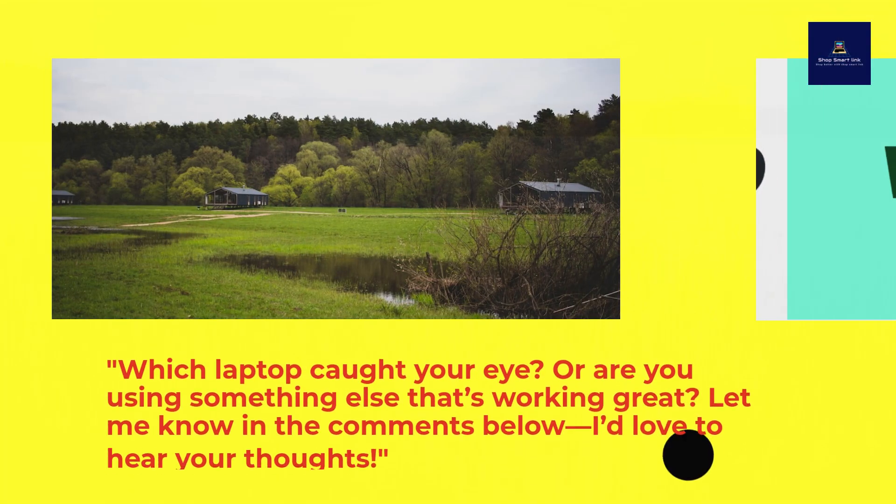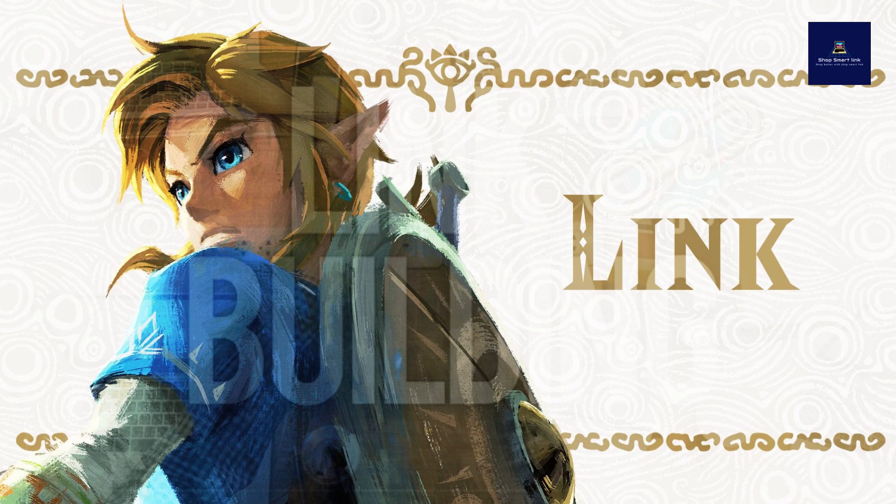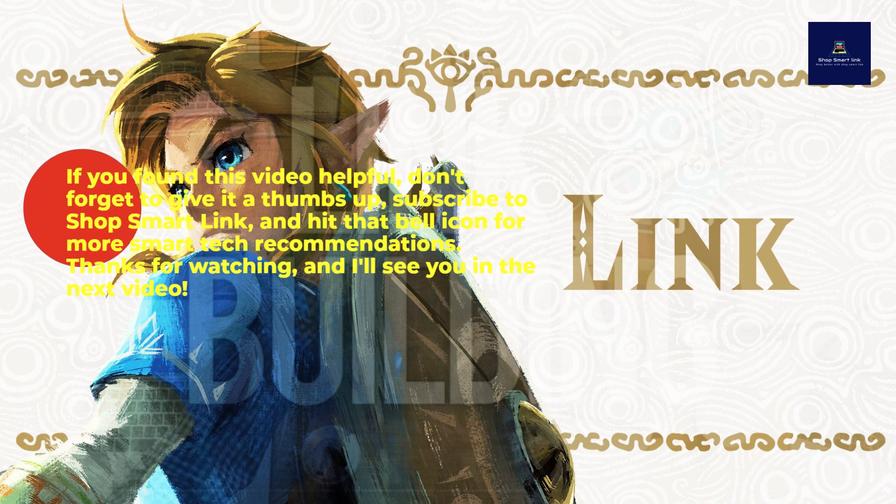Which laptop caught your eye? Or are you using something else that's working great? Let me know in the comments below — I'd love to hear your thoughts. If you found this video helpful, don't forget to give it a thumbs up, subscribe to ShopSmartLink, and hit that bell icon for more smart tech recommendations.